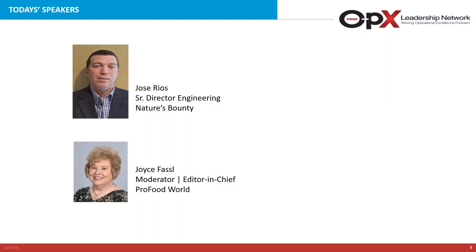Today's presenter, Jose Rios, is Senior Director of Engineering at Nature's Bounty, where he leads three highly focused teams — engineering, technical engineering, and engineering strategic initiatives — to build upon the collective strengths in the engineering organization and bring greater levels of excellence.